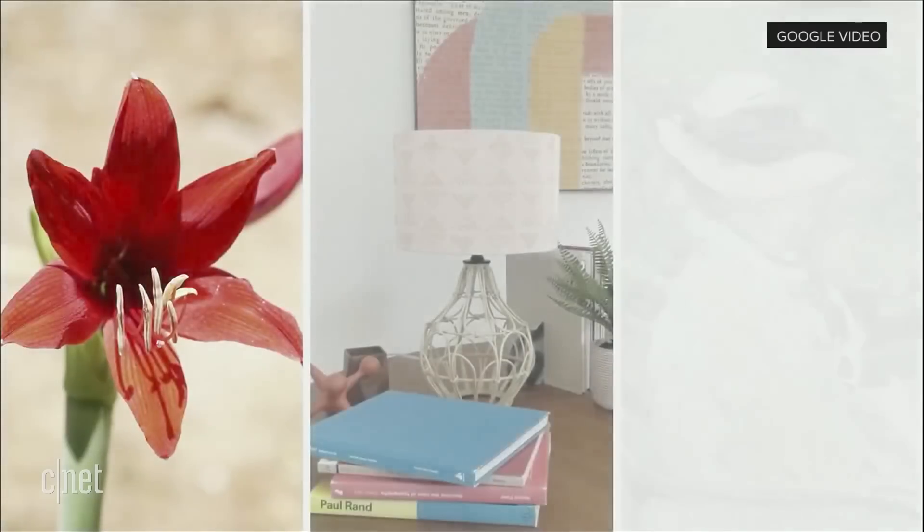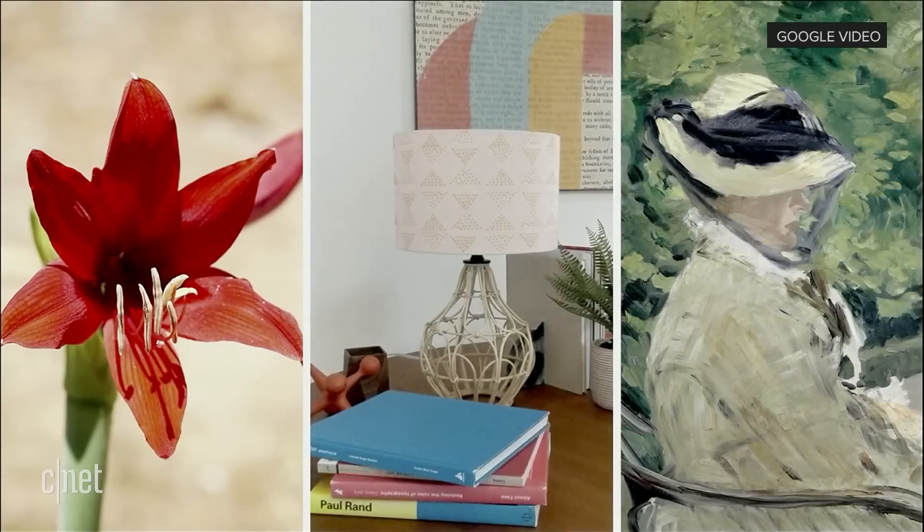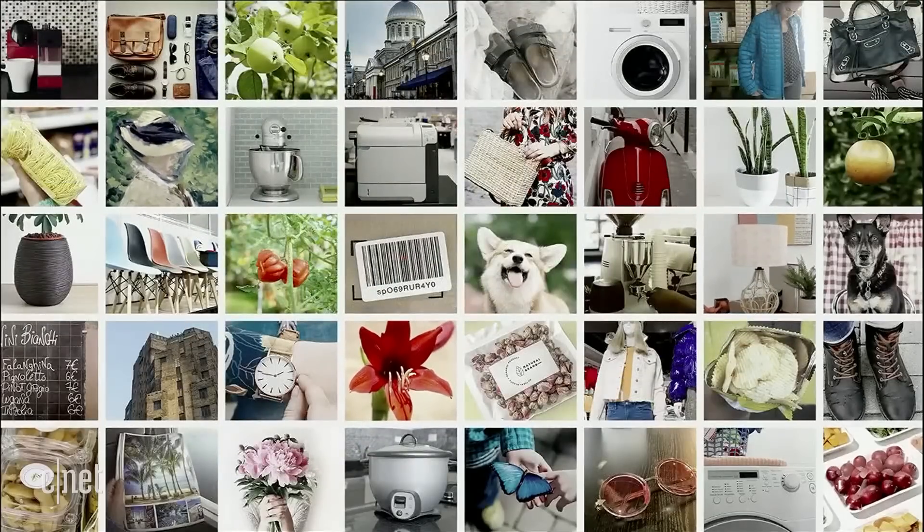Whether you're learning about the solar system or trying to choose a color scheme for your home, seeing is often understanding. Sometimes the things you're interested in are difficult to describe in a search box. So that's why we created Google Lens — to help you search and do more with what you see by simply pointing your camera.